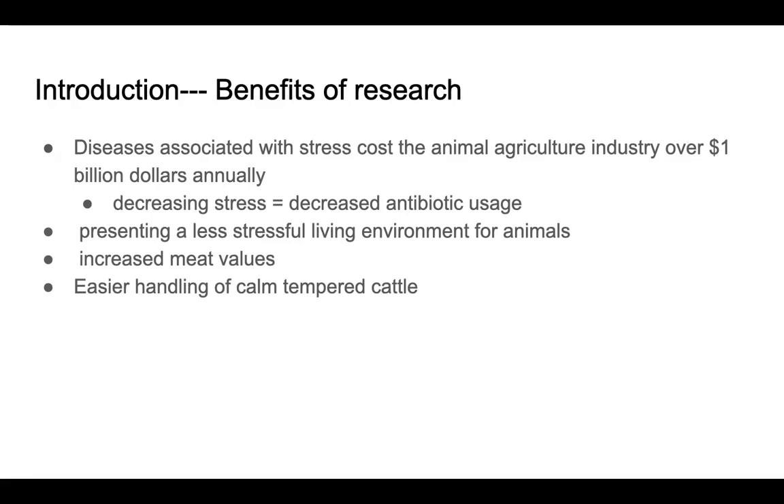The benefits of this research are significant: diseases associated with stress cost the animal agriculture industry over one billion dollars annually. Being able to decrease stress could decrease antibiotic usage, which is a large amount of money that farmers have to put forth to keep these animals healthy and able to be sold. It also presents a less stressful living environment for animals, an increase in meat values, and easier handling of more calm-tempered cattle.